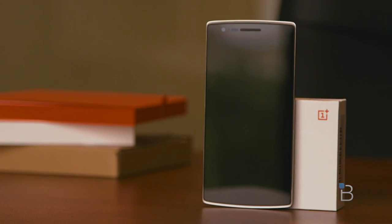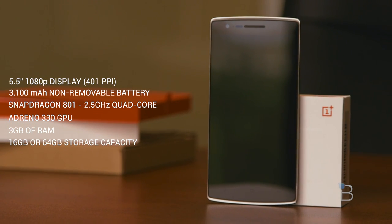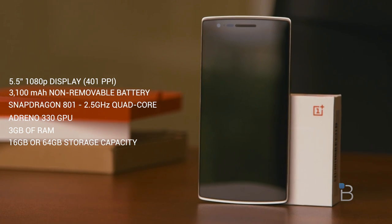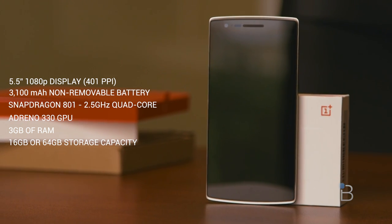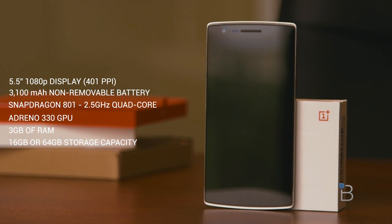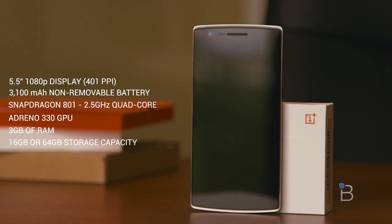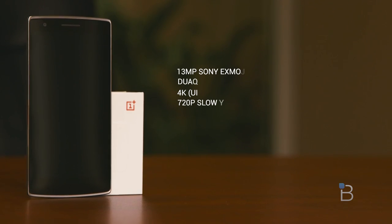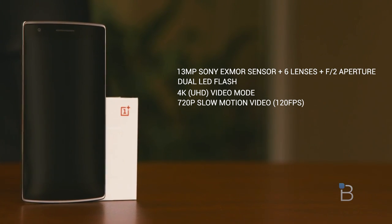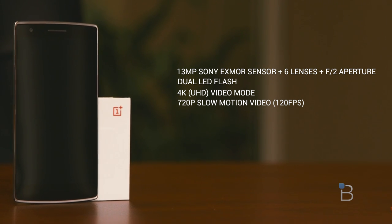Now let's start off with the basic specifications. The OnePlus One is rocking a beautiful 5.5-inch 1080p display with 401 ppi, a 3,100 mAh battery, a 2.5 GHz quad-core Qualcomm Snapdragon 801 processor with the Adreno 330 GPU, and 3GB of RAM. Depending on which model you choose, you'll either get 16GB or 64GB of internal storage, though neither supports microSD expansion. It also sports a 13-megapixel Sony Exmor sensor with 6 lenses, dual LED flash, along with the ability to record 4K video and slow-motion 720p video at 120 frames per second.